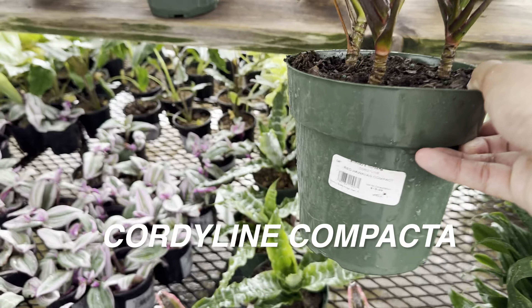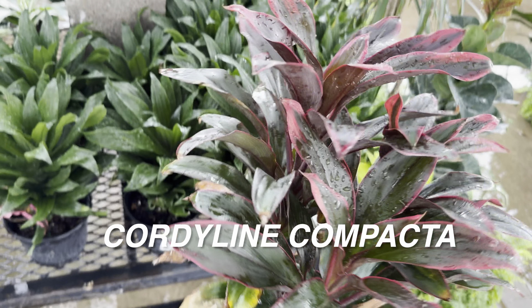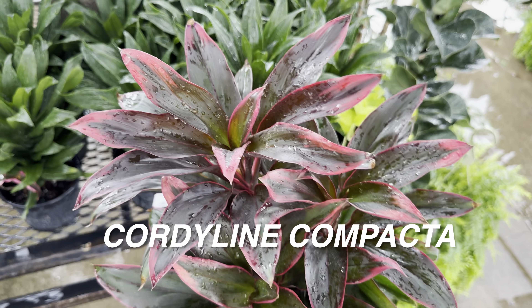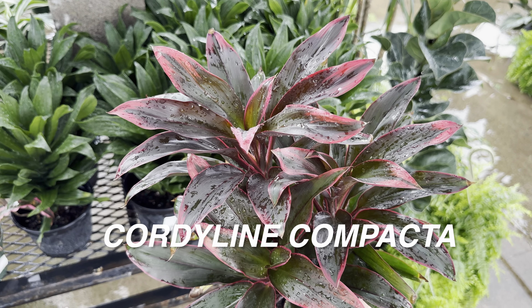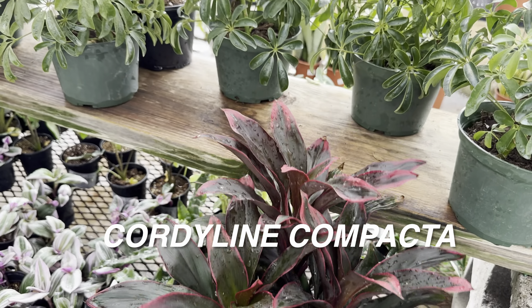I want to grow a Cordyline tea plant indoors. This one lends itself to it because it doesn't get very large — this is a Hawaiian tea plant Compacta, a very compact form of a Cordyline tea plant, for $16.99. Gorgeous looking plant. If you give it a lot of light, it's going to give you better variegation and coloration.